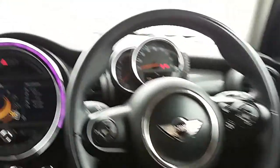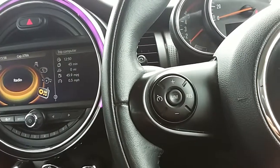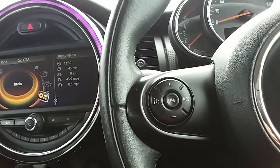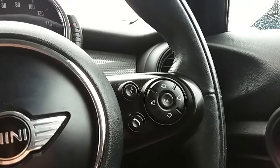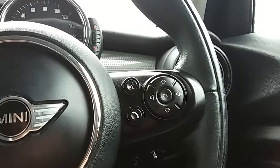Moving on to the steering wheel, on your left hand side you have some controls for the cruise control and the speed limiter, which will help take a little bit of the stress off for those long journeys. On the right hand side there are controls for the main screen and the audio as well.